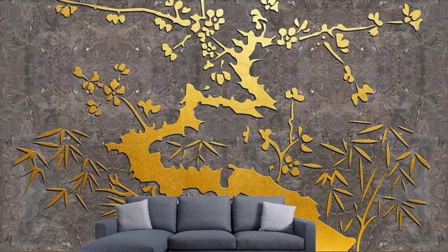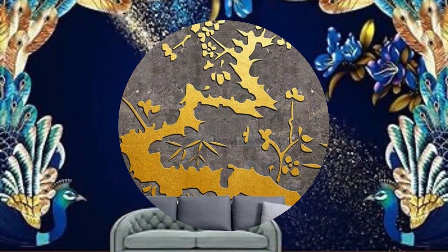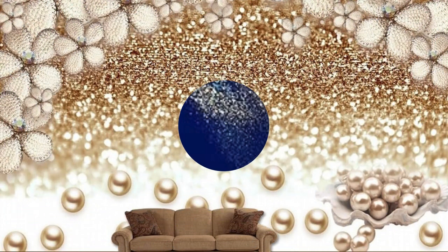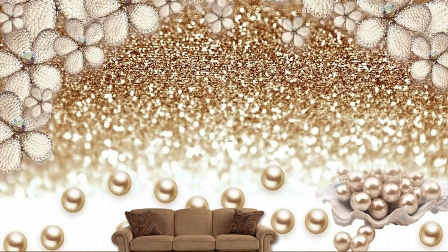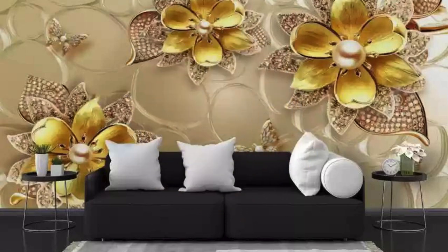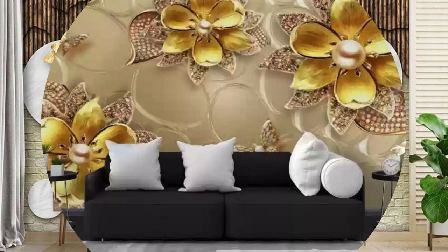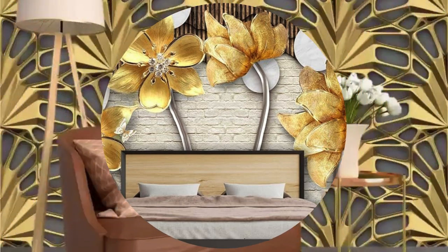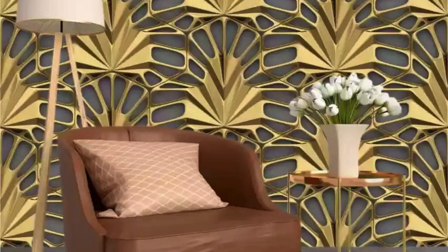Whether employed as an accent wall in a living room, a glamorous backdrop in a bedroom, or a sophisticated touch in commercial spaces, metallic wallpaper has the power to elevate the overall atmosphere. Its ability to evoke a sense of luxury, coupled with its adaptability to various design schemes, makes it a go-to choice for a transformative and stylish interior. In essence, metallic wallpaper is a canvas for creative expression, allowing individuals to infuse their spaces with personality and panache, turning walls into works of art.